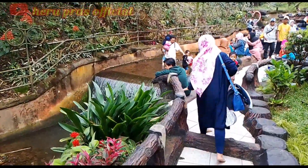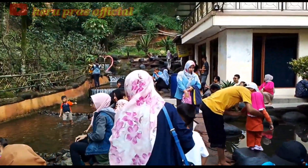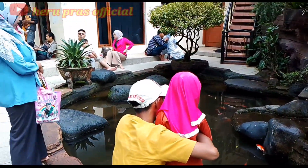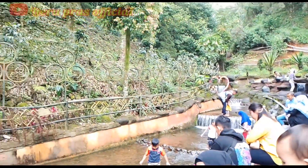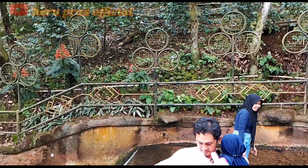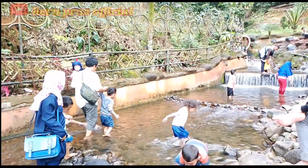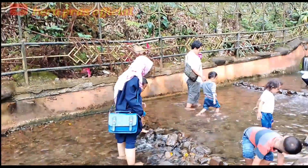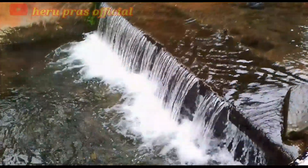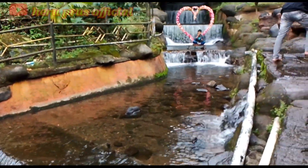Seperti inilah penampakan kali kecil yang berada di belakang masjid ini. Kali kecil ini sangat diminati para pengunjung karena terdapat kolam ikan hias serta air terjun mini yang bisa dijadikan tempat berfoto sambil bermain air. Sehingga kali kecil ini menjadi daya tarik tersendiri — dan untuk airnya, dingin sekali! Air dari kali kecil ini juga sengaja dialirkan ke tempat cuci kaki yang berada di pintu masuk area masjid.